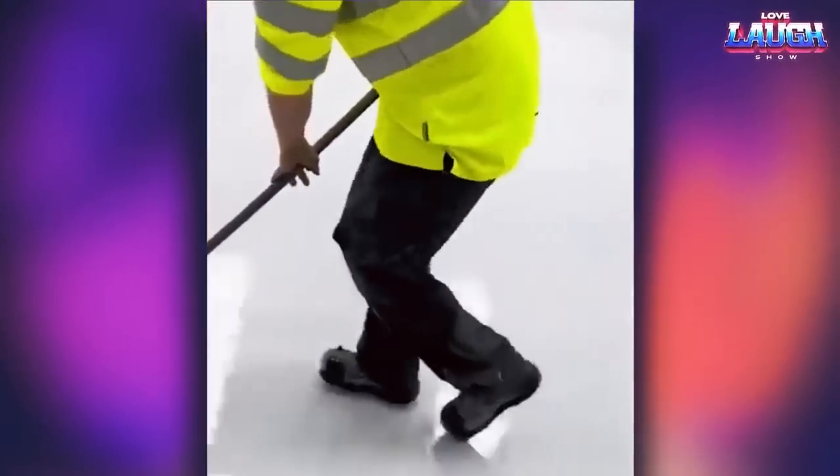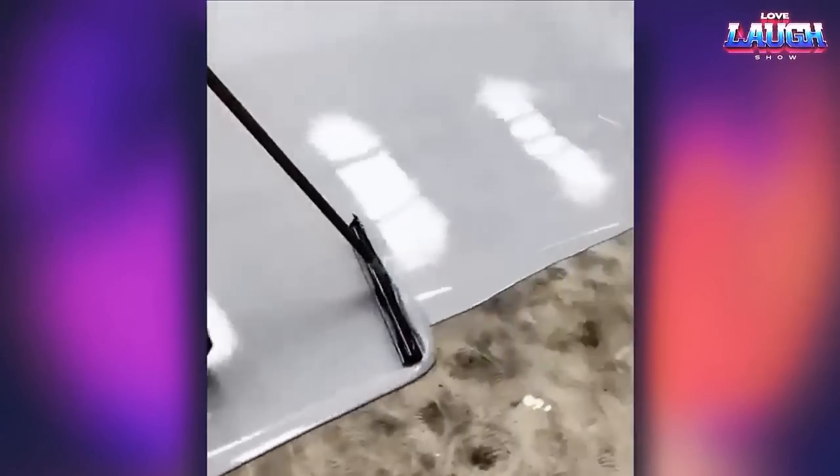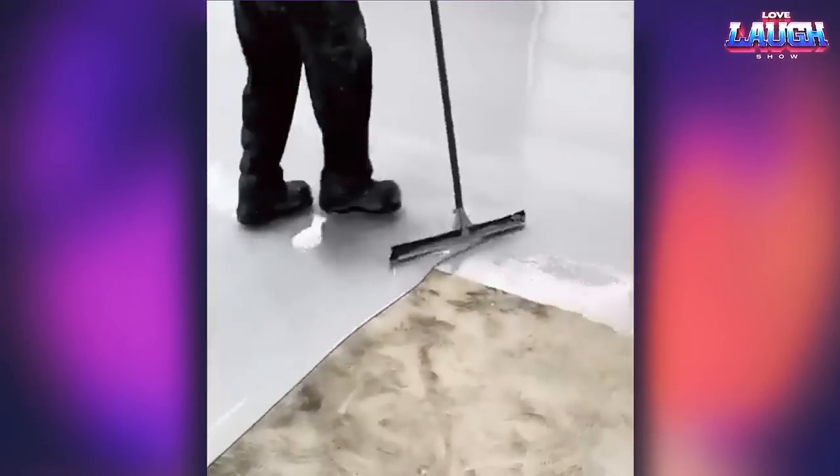Pay attention to special shoes that do not leave marks. These shoes have special spikes on the sole. Thanks to these shoes, the worker can easily paint the floor and walk on it.